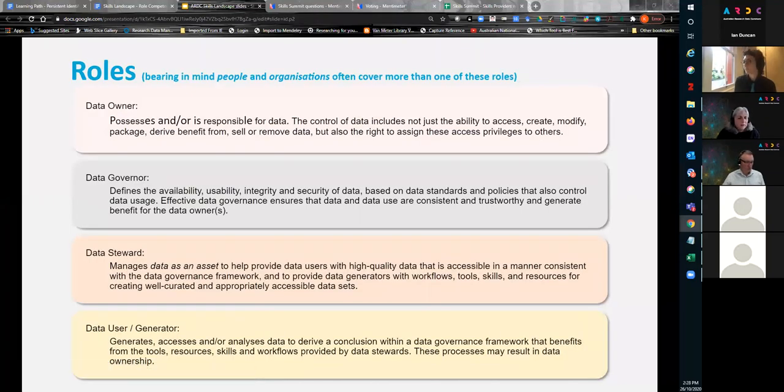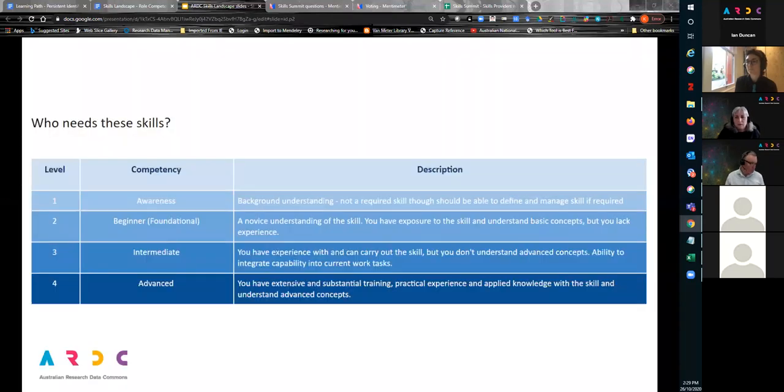Now we're on the roles slide. This is a generalised list of roles — it's worth pointing out that people in their day-to-day roles often cover more than one of these. It's rare for roles to be specifically dedicated except possibly in larger organisations or on large-scale projects where you find data specialists. These are generalised roles, not necessarily a person's job title. Who might need these skills? The short answer is those who use or will use the data commons.